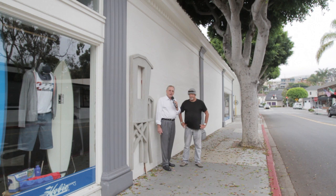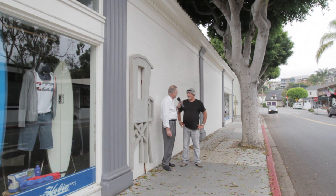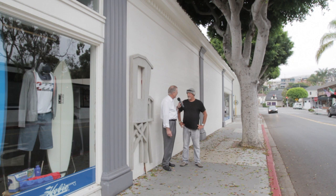Well, there you have it. We are going to see a beautiful mural here in downtown Laguna Beach, probably by the end of the summer. Thank you very much for talking to me for a few minutes about this great project. It's a pleasure, Roger. Thanks, Randy Morgan, and have a great day.